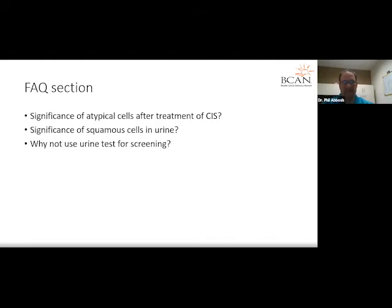If I see something that looks abnormal in the bladder and I'm debating whether to biopsy it, and a urine cytology comes back atypical, at that point I may consider doing a biopsy, depending on the clinical scenario. But I typically don't get too worked up about atypical cells.